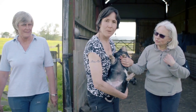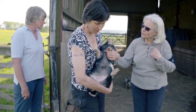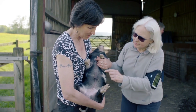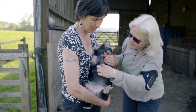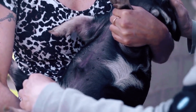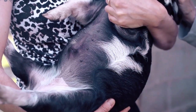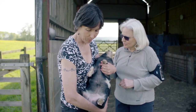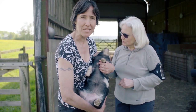On this piglet here you can see a very good underline. Going down in pairs — two, four, six, eight, ten, twelve — perfectly placed teats. That is a really good underline and that is what we're looking for in a breeding piglet.